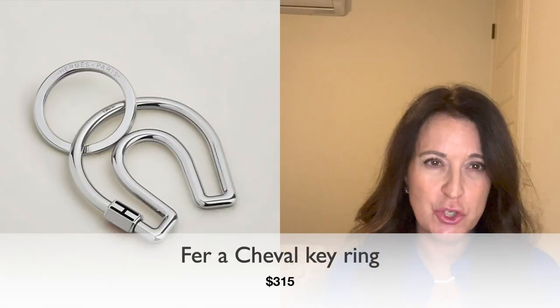Also on the men's side — but could be for anyone — is the Fer à Cheval keyring at $315. A very useful gift: everybody has keys and everybody needs to put them on something, so why not get them a keyring from Hermes?